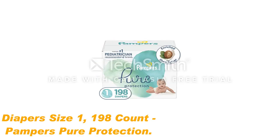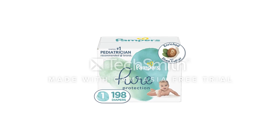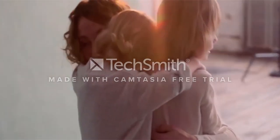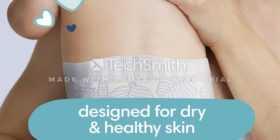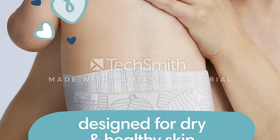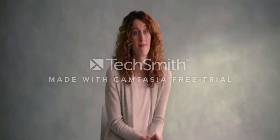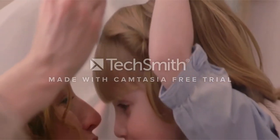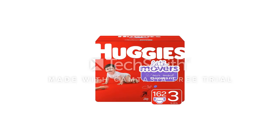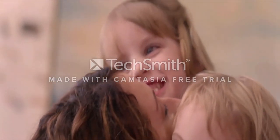Number 5: Diapers Size 1, 198 count — Pampers Pure Protection. This Pampers brand gets high marks from parents for its eco-friendly materials, like the chlorine-free pulp inside the diaper and the premium cotton that touches your baby's skin. Parents also like that Pampers Pure Diapers are fragrance-free with simple and modern patterns. Pampers Pure tend to be significantly more expensive than other Pampers lines. Reviews praise the secure fit, sweet designs, softness for sensitive skin, and no blowouts.